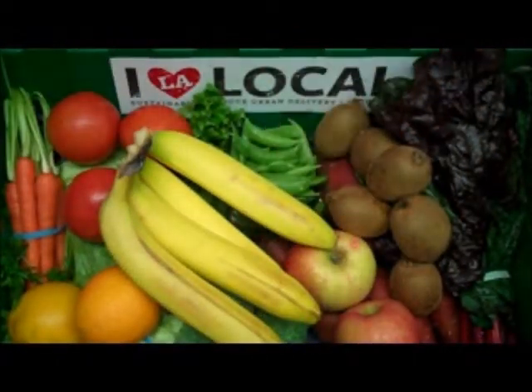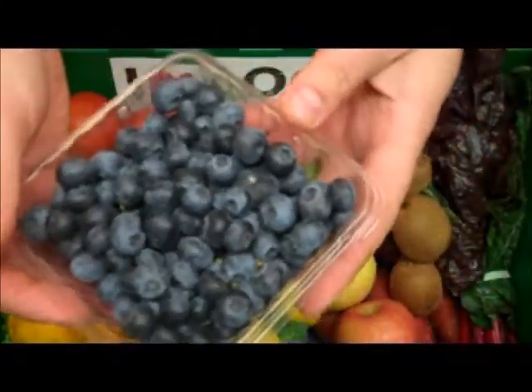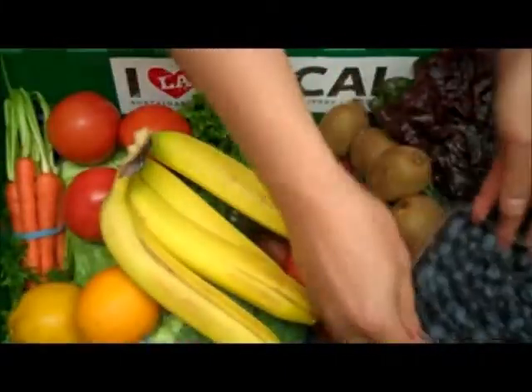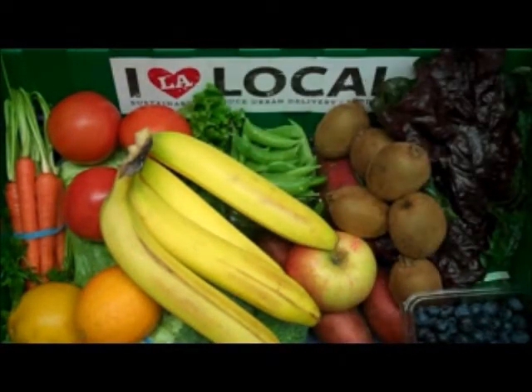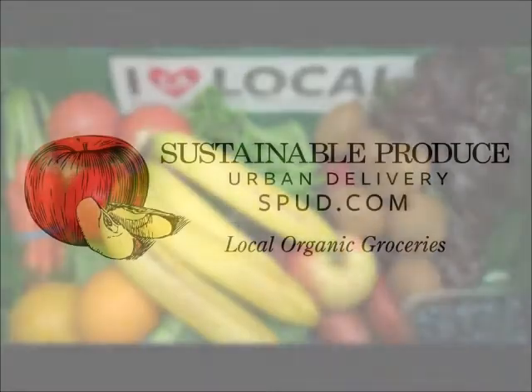And to finish off our box this week, we have a six ounce clamshell of organic blueberries grown in Chile. And there you have it, your Fresh Harvest box for the week of March 11th through March 15th. We hope you enjoy it — visit our website spud.com to view our selection of over 1,000 produce and grocery items and to place your order today.